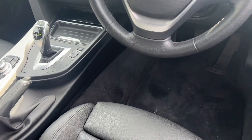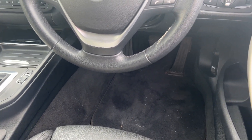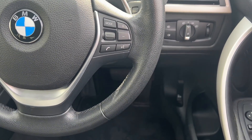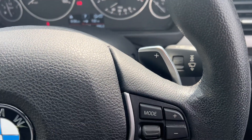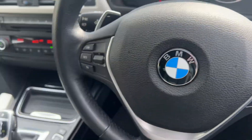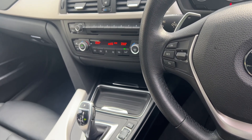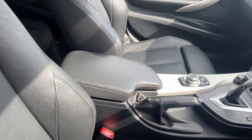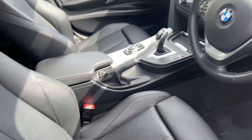64,000 miles, comes to us with full service history, been looked after exceptionally well. Usual BMW standard extras which include cruise control, Bluetooth control on the steering wheel, Tiptronic driving with the little paddle shifts which allow you to drive it as a manual car, and full automatic climate control. Exceptional condition — one owner from new, very very well looked after. It's got electric windows all round.